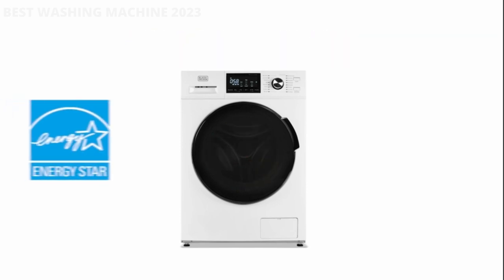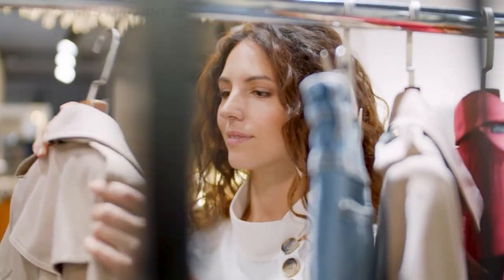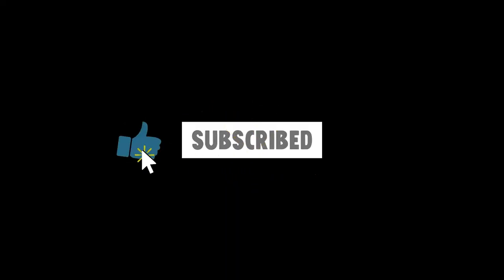With the child lock and door lock safety features, you can rest assured you are using a washing machine that values the well-being of others. The transparent front-loading lid allows you to see your laundry being cleaned in real-time, spin by spin. If you are new here, subscribe to our channel and like the video.